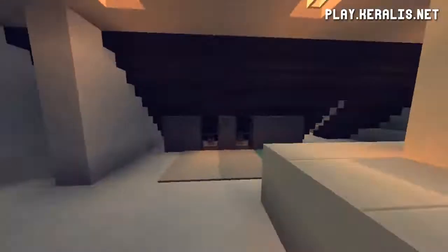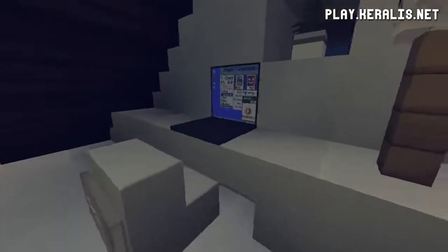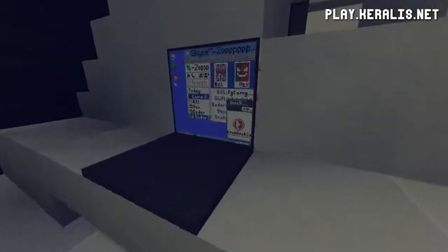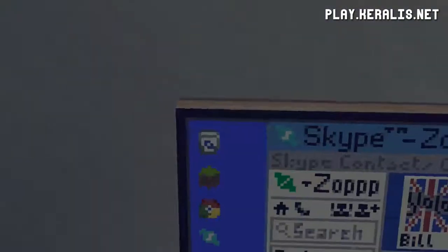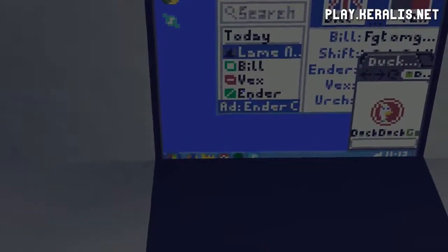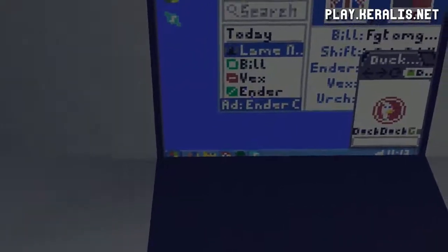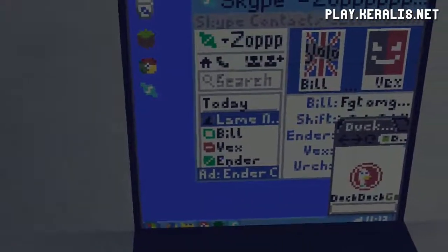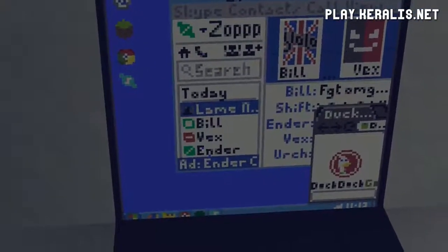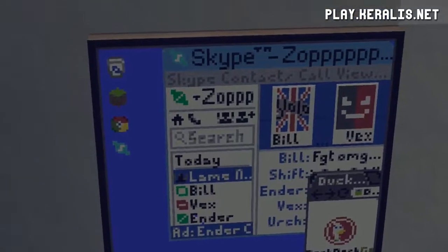We've got a nice desk behind here — wow, look at this. It's like a map art showing a computer screen. We have the recycle bin, Minecraft, Google Chrome, Skype, Windows 7, and Mozilla Firefox down there as well. Bill Vex and fire — oh my god, this is crazy and really really cool.